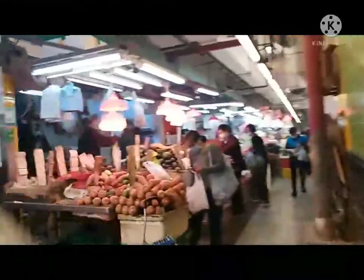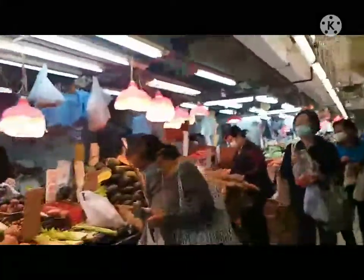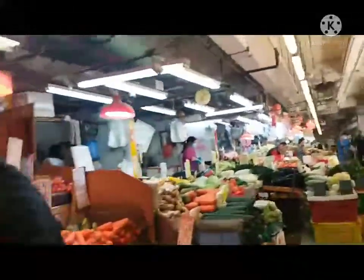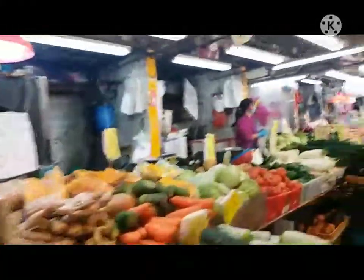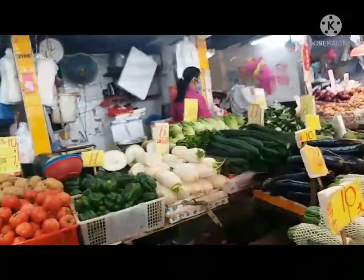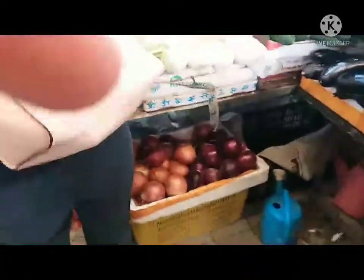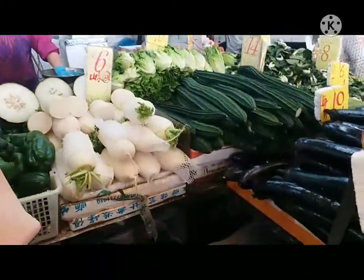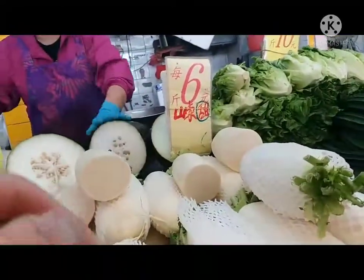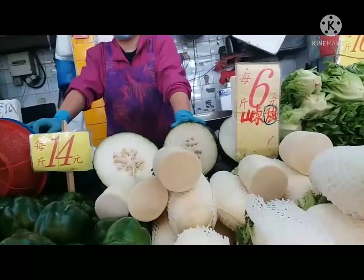I bought radish, 3kg, and 3 big carrots. Samkatti — Samkatti, how do you say it? That's what I got from the market.